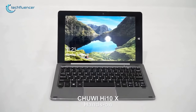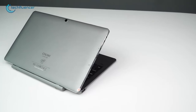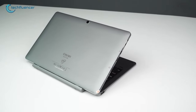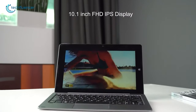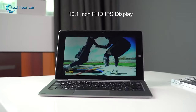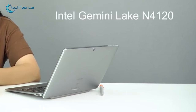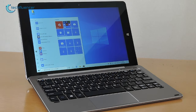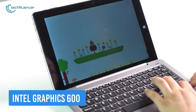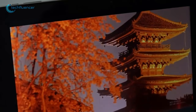At number 3, we have the Chuwi Hi10 X, a tablet that comes with a stylus pen so that you can practice more craftsmanship and boost your creativity. The 10.1-inch 1920x1200 full laminated display constantly provides rich color so that you get crystal clear vision. The Hi10 X is equipped with a Gemini Lake N4120 CPU for smooth operation, along with integrated Intel Graphics 600 to enhance your entertainment such as lag-free high-quality movies.